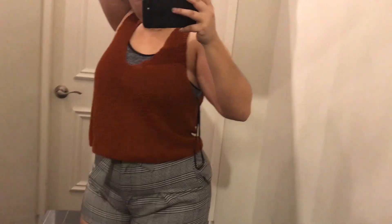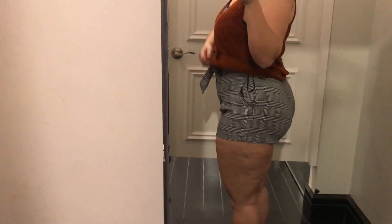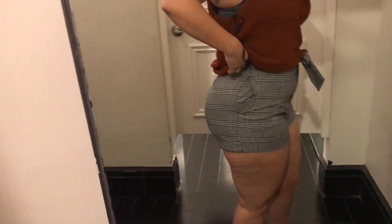These shorts I really liked — I almost bought them, but the problem is they're just a little bit too tight on my butt. And I have kind of a camel toe situation going on, so I didn't enjoy that. It's a size large.